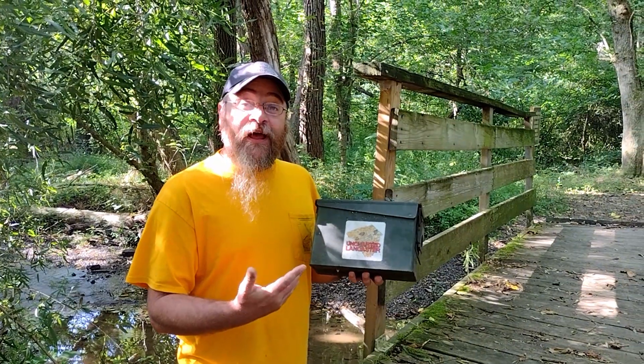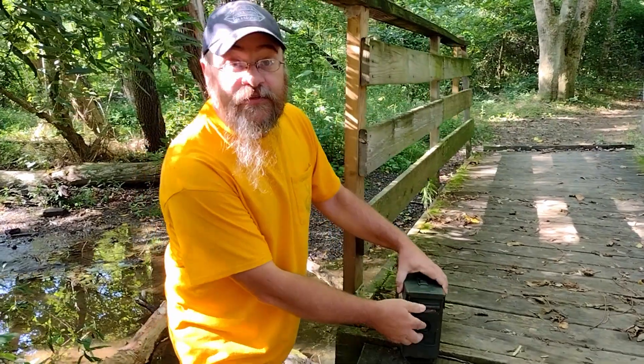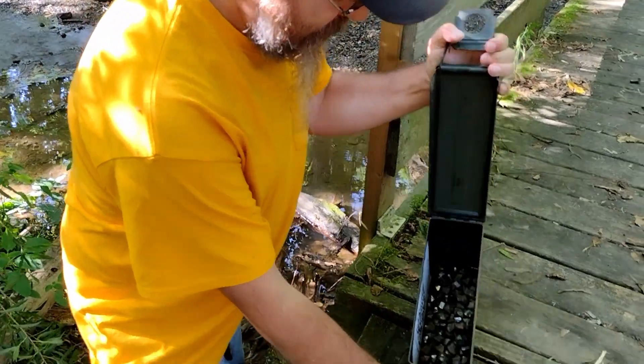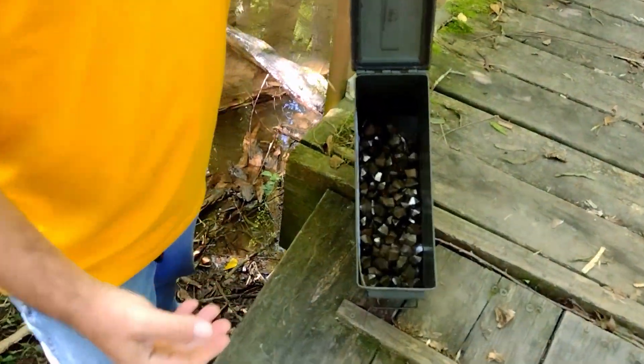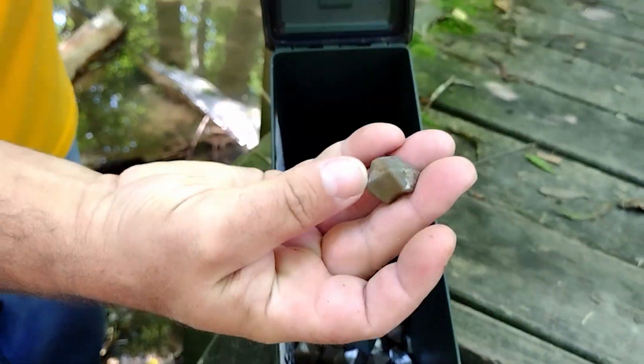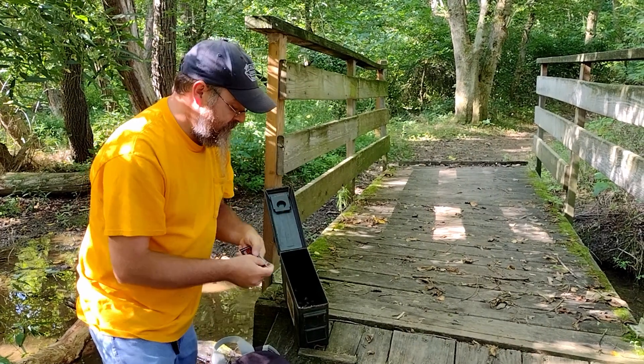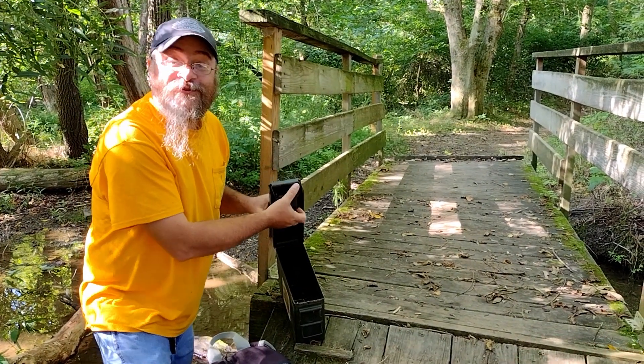This is the Uncharted Lancaster treasure chest. Let's see what's inside. That is the treasure. So I'm going to take one, and I'm going to leave some Dirt Man's Paydirt stickers behind for the next person who discovers the treasure.